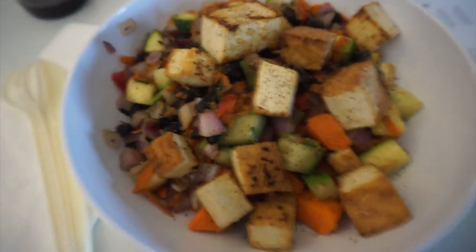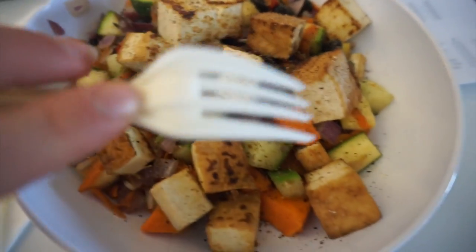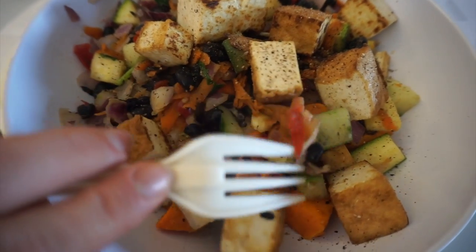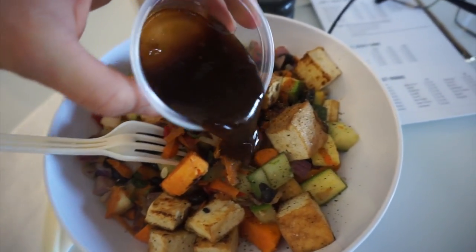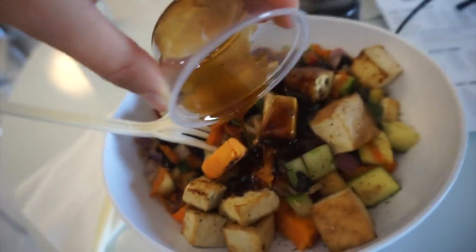I got a build-your-own bowl with tofu, sweet potatoes, cucumbers, black beans, carrots, onions, red peppers, and some teriyaki sauce. Randy got tilapia, sweet potatoes, asparagus, tomatoes, and red peppers. Yum!